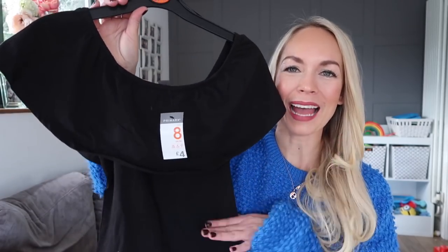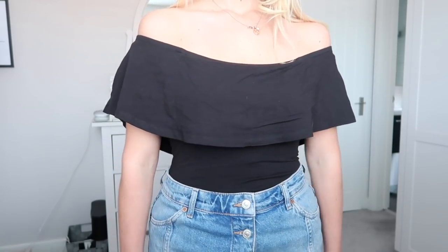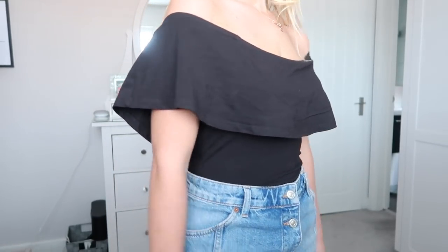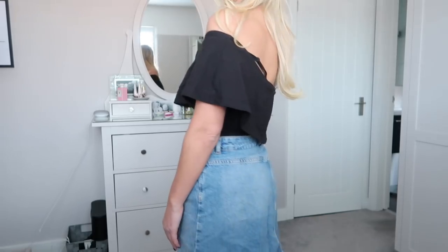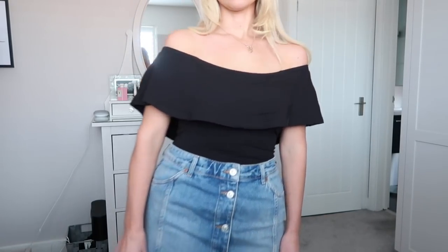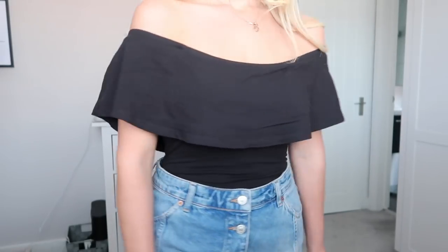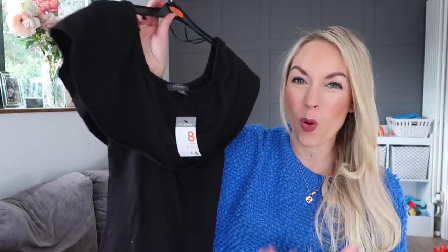Next up I got a black off-the-shoulder bodysuit, which is something I never thought I would say I would buy. But I had this in mind for our holiday. I have some high-waisted skirts or flowy skirts, and sometimes if I wear a vest it creeps back out again. So I thought a bodysuit would be perfect for that. I like that it is off the shoulder. It's really comfortable and it was four pounds.